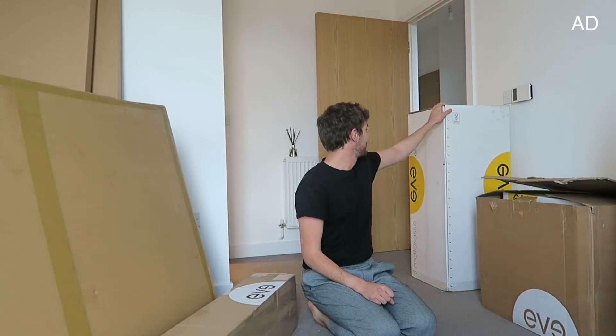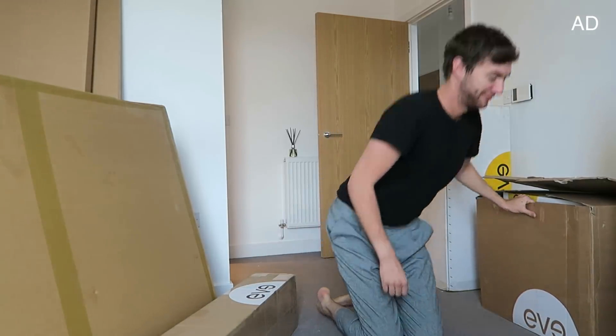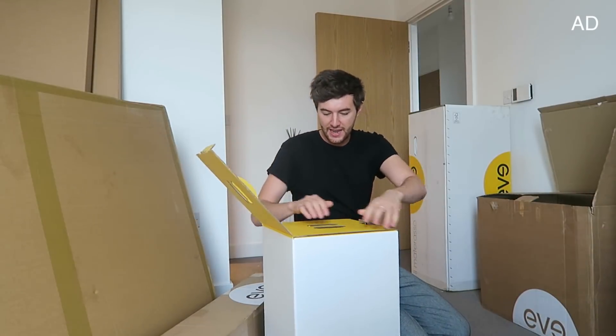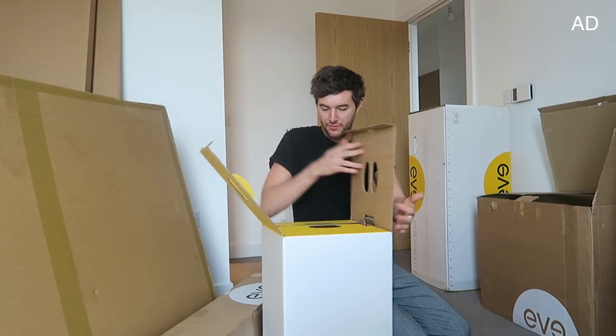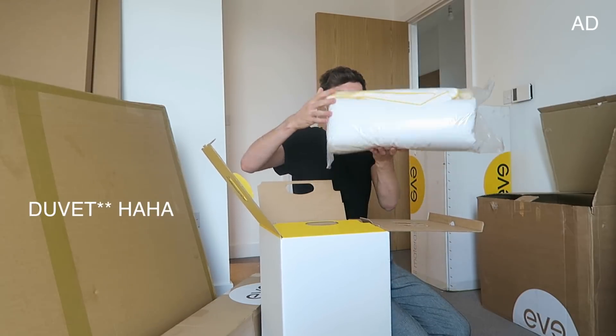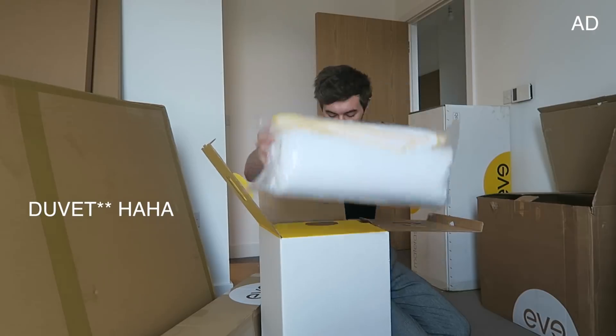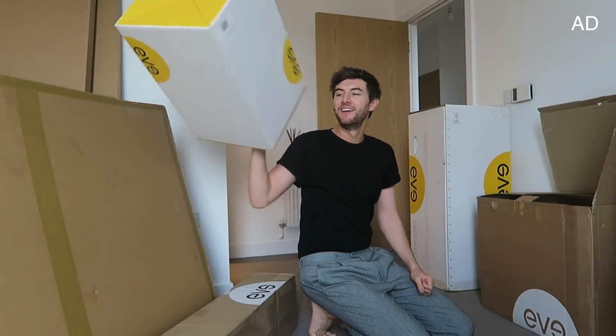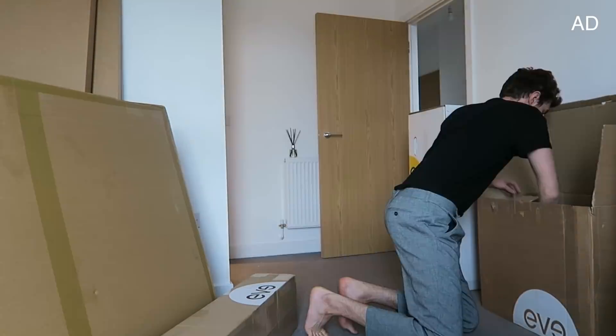That is insane! This is the mattress — let's see what we got. Oh, I love the design, it's like an egg. So in here we have the mattress — and what a great size. If I ever want to move again, I could use this box!